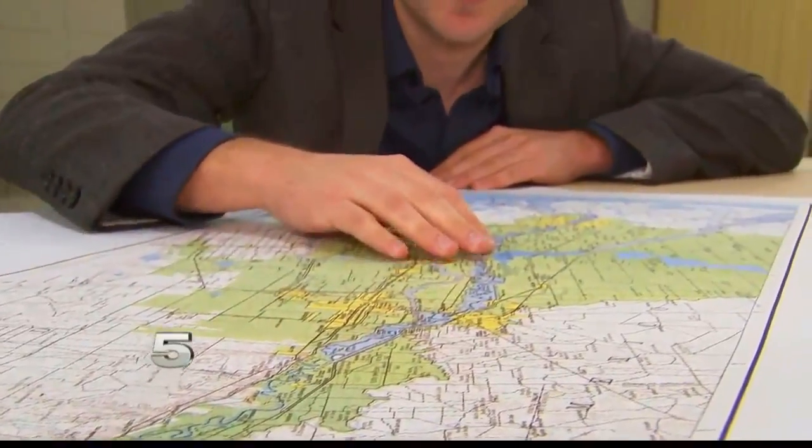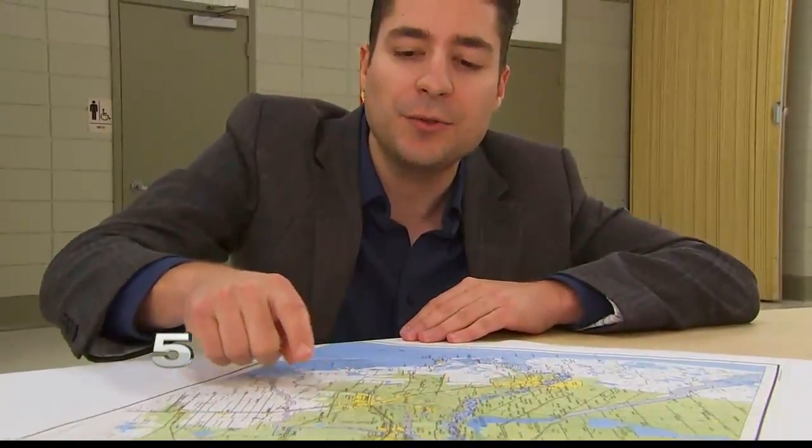From where it ends to where it starts, these are the main arteries for the valley — the Rio Grande and its two main floodways. As the water continues flowing, sediment builds up, and that sediment can be a problem.